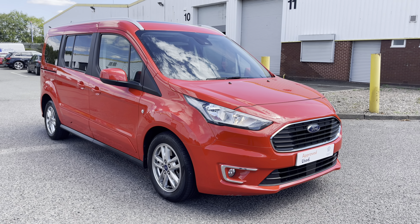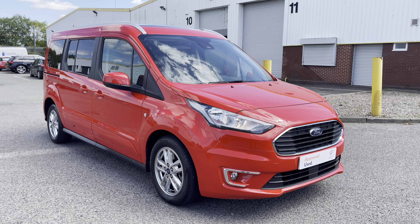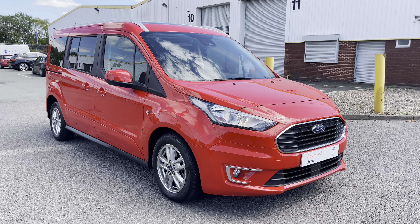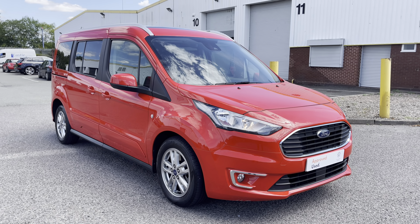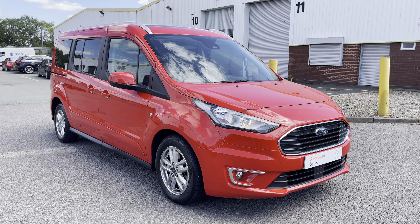Hello ladies and gentlemen and welcome to the Volkswagen Van Centre in Birmingham. Today I'm going to be showing you some of our approved used stock. This here is a Ford Grand Torino Connect diesel. If you have any further questions about this vehicle then please do not hesitate to contact a member of the sales team on 0121 514 0632.